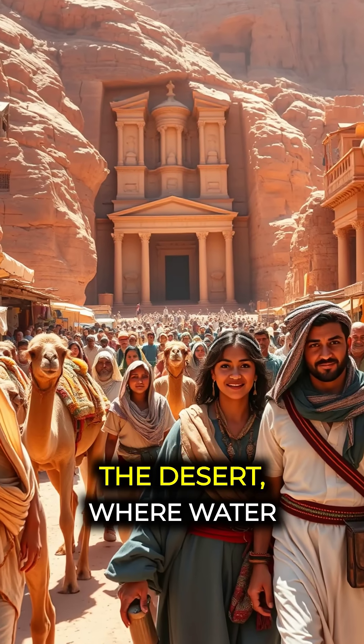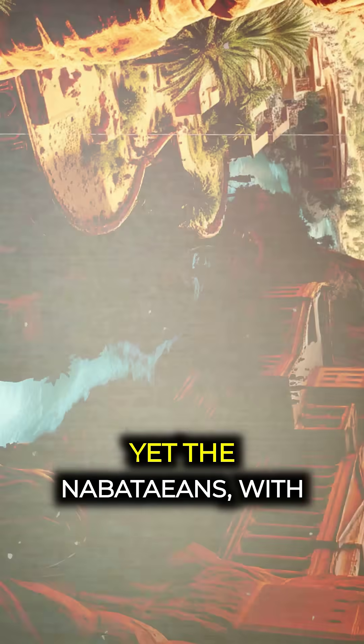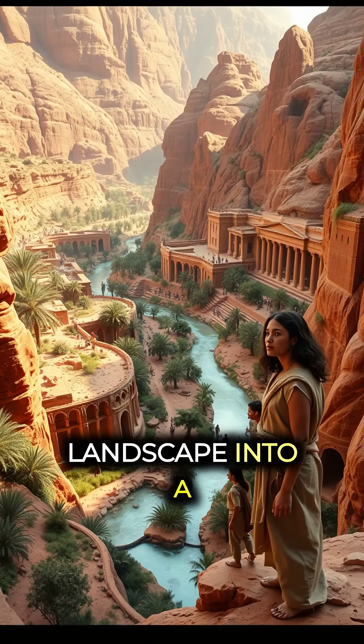Imagine a bustling city in the heart of the desert, where water seems as elusive as a mirage. Yet the Nabataeans, with their keen understanding of hydraulics, turned this arid landscape into a flourishing metropolis.